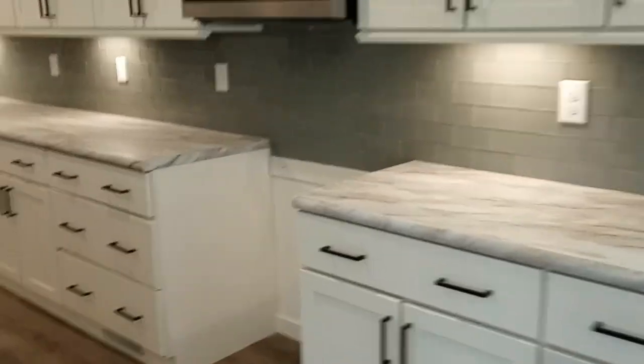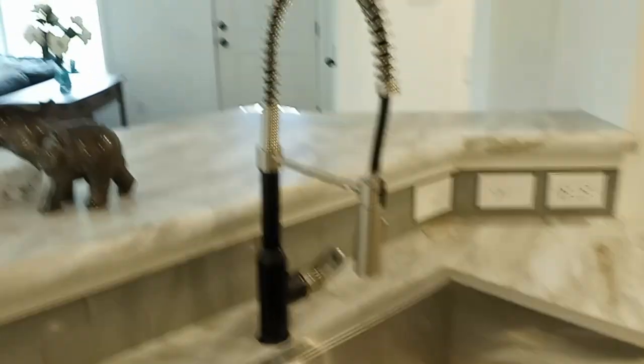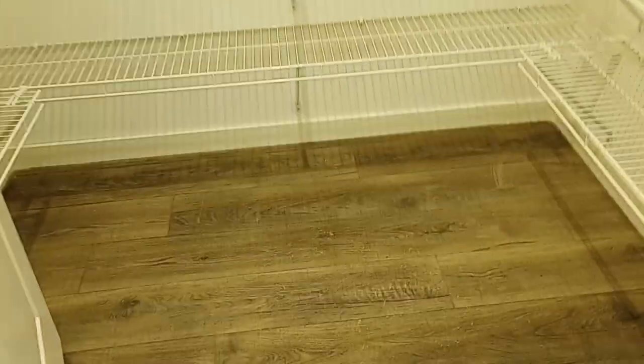Out here you have lots of cabinet space, the farm sink, and a fancy faucet. Off the kitchen is the utility room, and there's a huge pantry here.